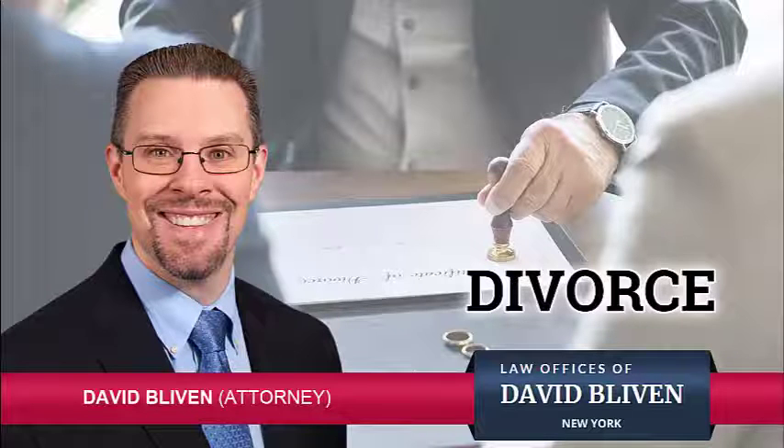Couples often budget a mortgage factored on two incomes coming into one household. When the couple goes through a divorce, now they are left with trying to support two households, meaning two sets of utility bills, as well as both payment of the mortgage and payment for the rent for one of the parties who's moved out. It's not uncommon for this to leave the parties at the break-even point, or even leave them with less money than is needed to pay all their basic expenses.